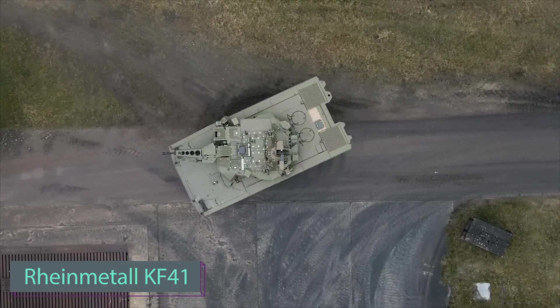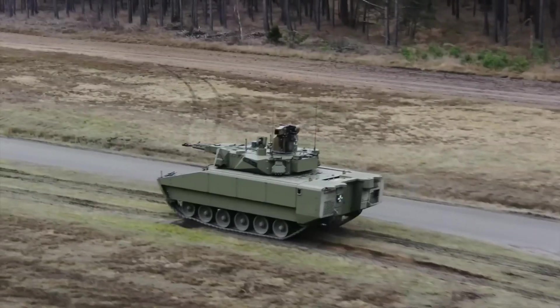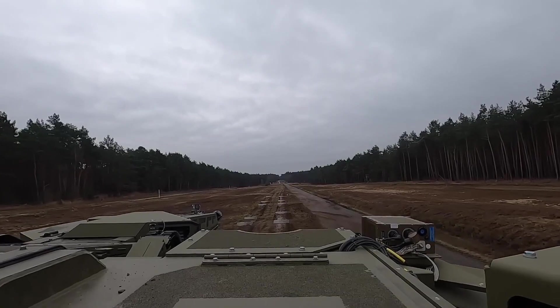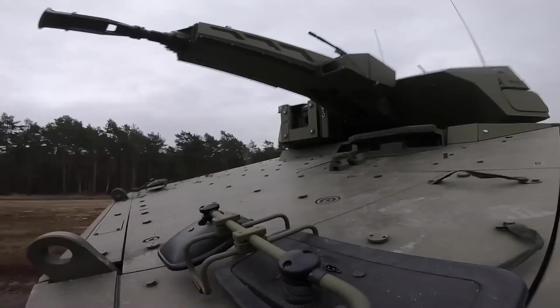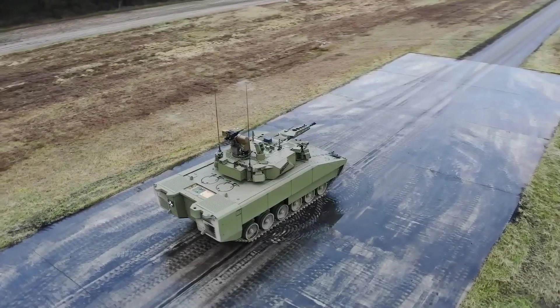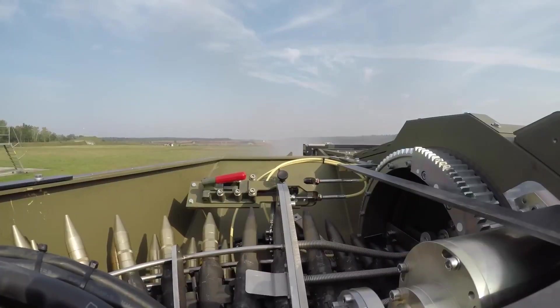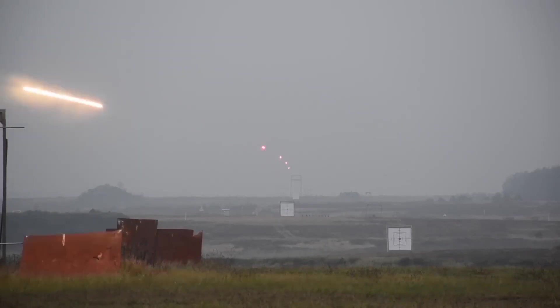Let's talk about the Rheinmetall KF41 — the ultimate multi-role machine. Its standout feature is the ability to transform into a light tank, equipped with a formidable 120mm-caliber smoothbore gun, the very same found in the renowned Leopard 2 tank. In its standard configuration, it boasts a 35mm automatic cannon and a 7.62mm machine gun and ATGM launchers.